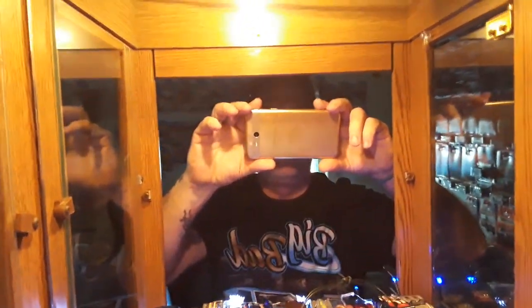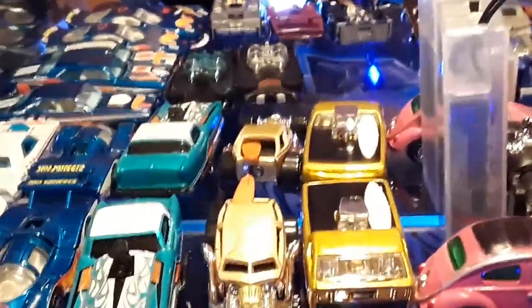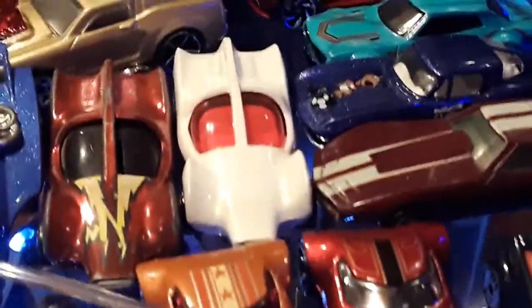Welcome back everybody, Pat here from Hot Wheels Hunter Akron. Take a look at some cars here in my display. I got this curio cabinet for just $20.